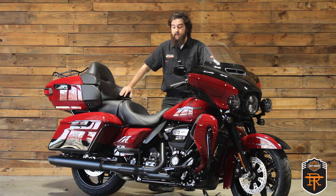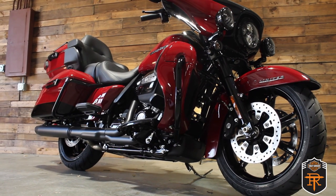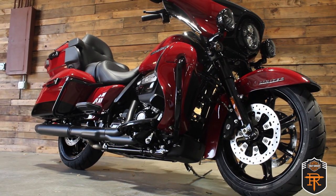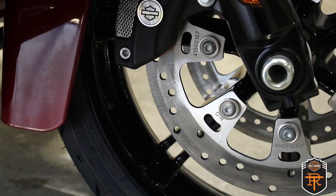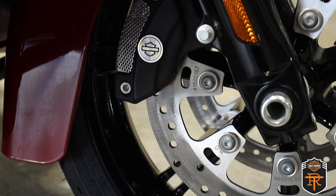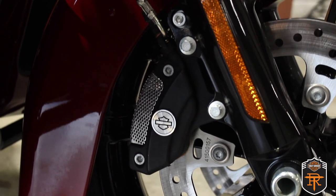So let's start tearing this thing apart. We've got the Billiard Red and Vivid Black color option on this bike with the black trim — this is one of my favorite color schemes, and arguably it looks the best on the Ultra Limited. On the front and rear wheels are cast aluminum Slicer 2 rims with dual Brembo brakes with ABS.